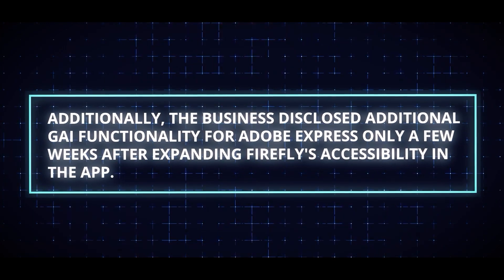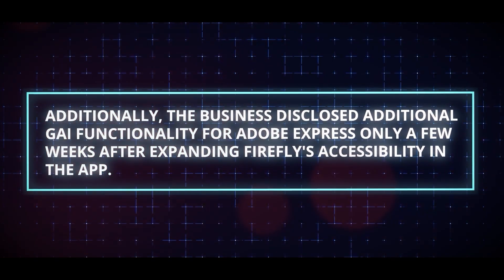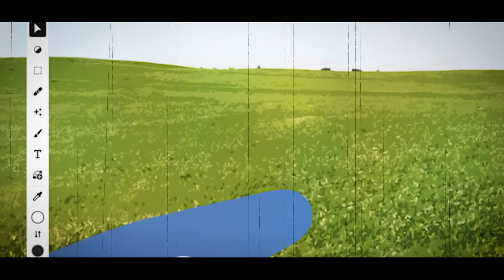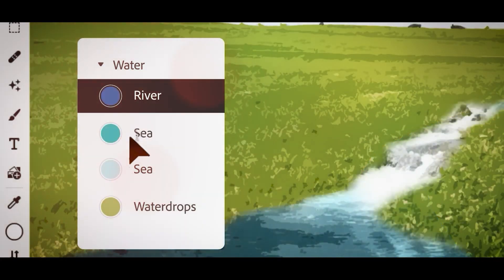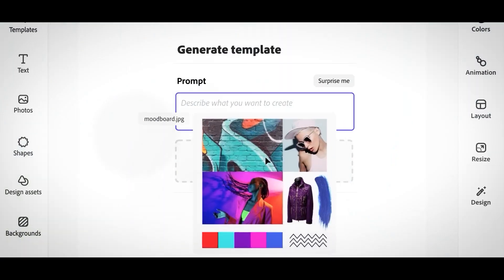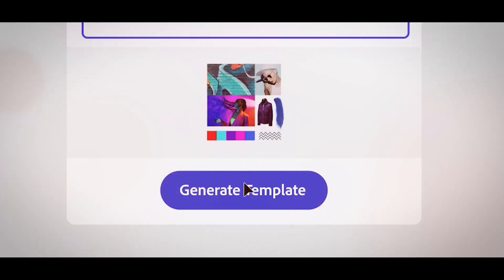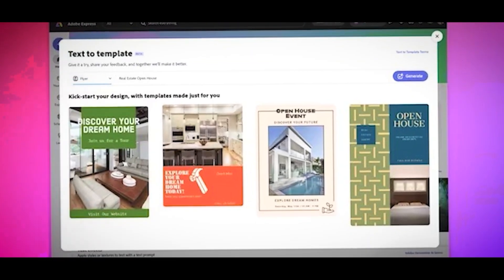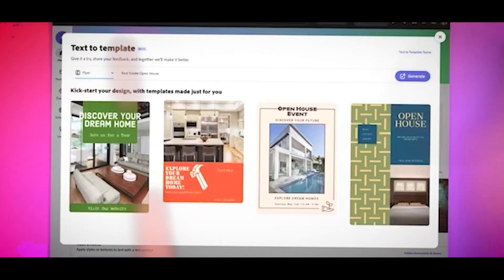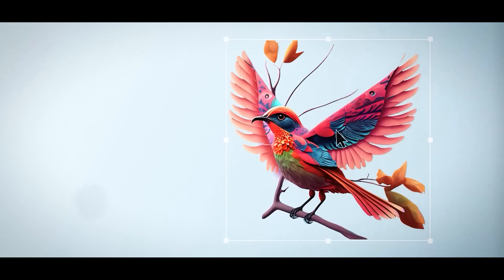Additionally, the business disclosed additional generative AI functionality for Adobe Express, only a few weeks after expanding Firefly's accessibility in the app. Generative Fill is one of the capabilities now available in Adobe Express. Users can utilize text prompts to add, remove, or replace objects, persons, and other parts of photos.